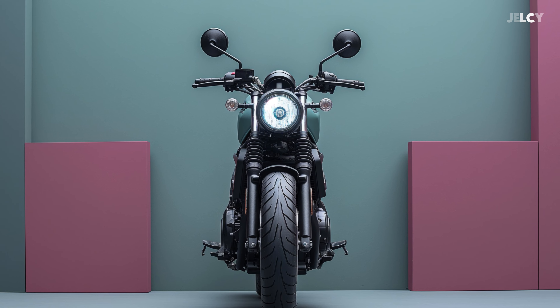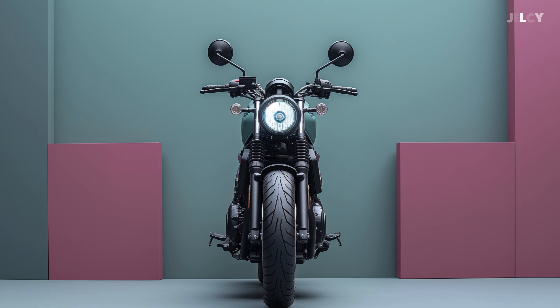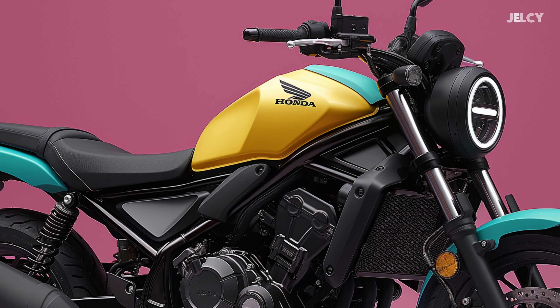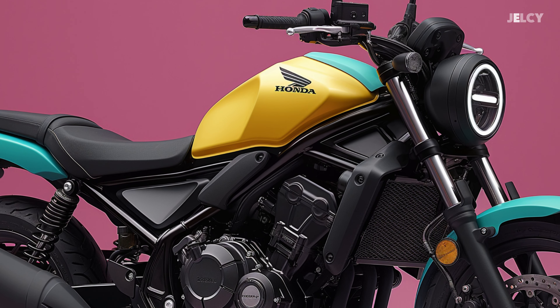One of the essential items in motorcycle design is the fuel tank, and this has received particular attention in our design. The iconic fuel tank shape of the Rebel 1100 presents a unique edition design with a slight green stripe on the yellow tank.